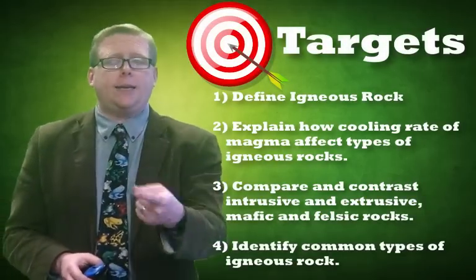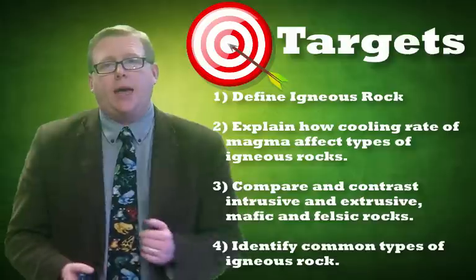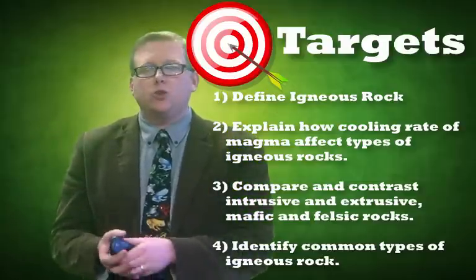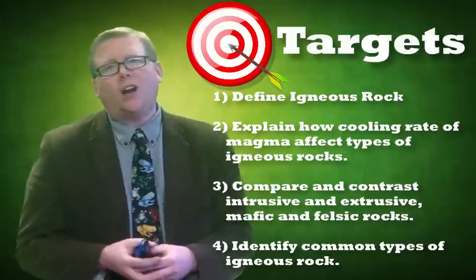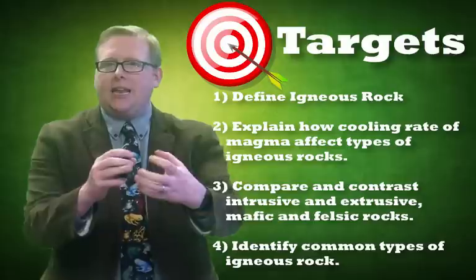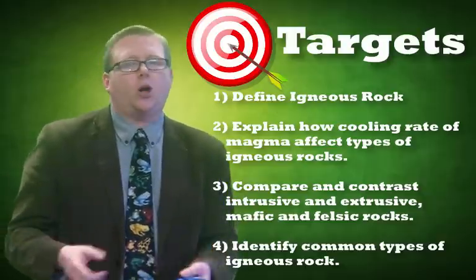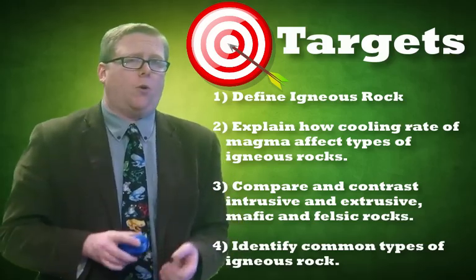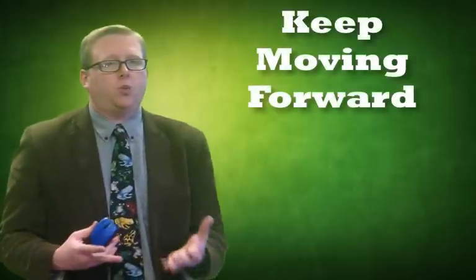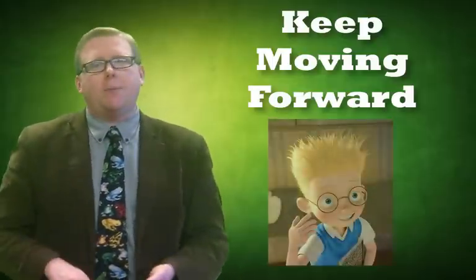So we did four things here. We defined igneous rock as rock that forms from cooling magma. We explained how the cooling rate affects the type: cooling slowly forms bigger crystals — that's intrusive; cooling fast on the surface forms no or very small crystals — that's extrusive. We also saw that the type of magma matters: lots of silica makes it felsic — sticky and light-colored; less silica makes it mafic — oozy and dark. We looked at examples: basalt, gabbro, granite, and rhyolite. You can always go back and pause, or watch certain segments again — but keep moving forward.